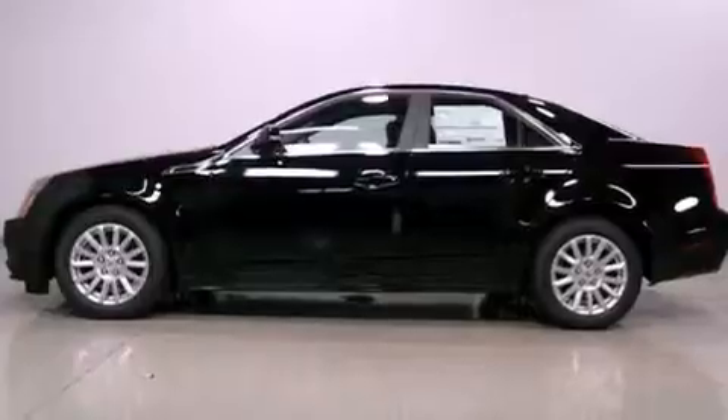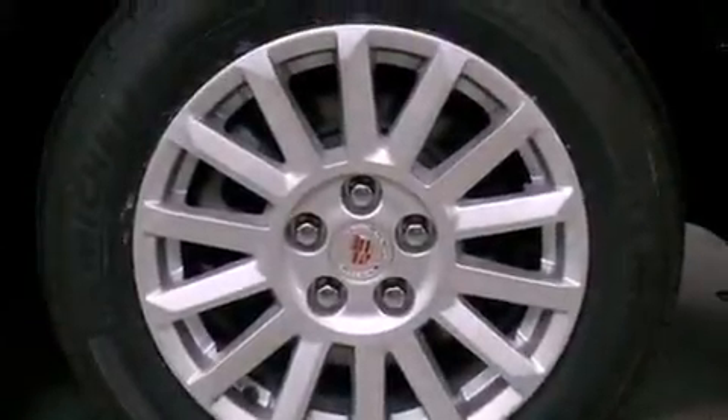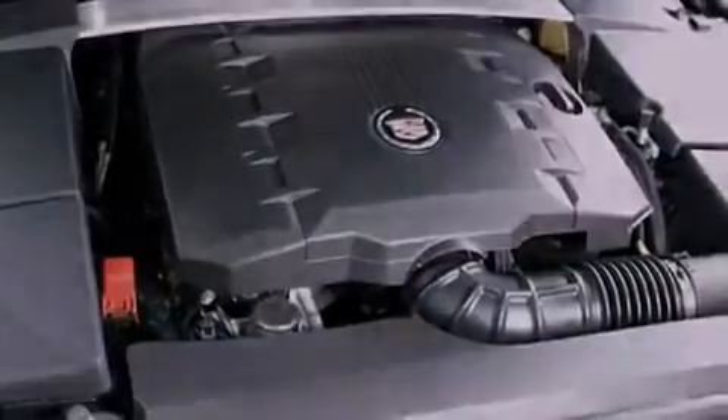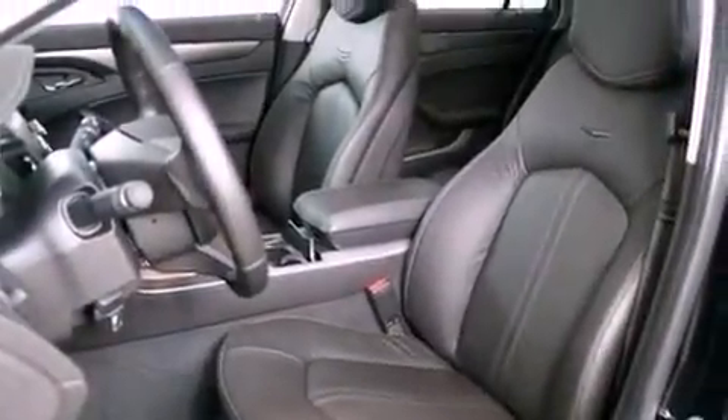The following features are also included: memory settings for the driver's seat positions so you can recall your favorite position with the push of one button, air conditioning, cruise control, leather seats, and an illuminated driver's side vanity mirror.